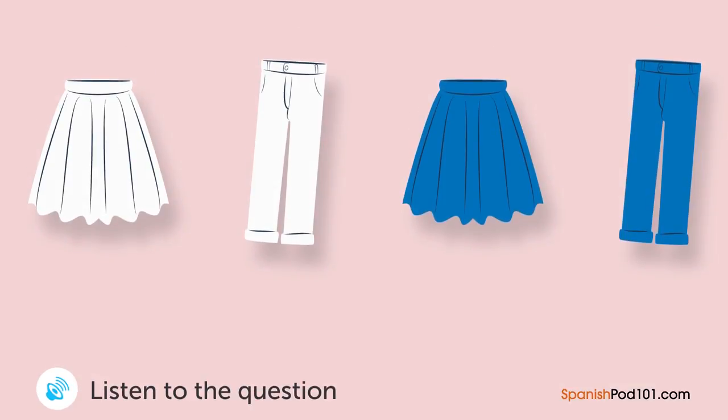Una mujer está viendo la ropa en una tienda. ¿Qué es lo que ella comprará? — La falda azul y la falda blanca me gustan las dos. — Sí, la falda blanca se está vendiendo bien. La azul está un poco cara. — Bueno, sí, pero le queda bien. — No puedo costear ambas. Me llevaré la blanca.